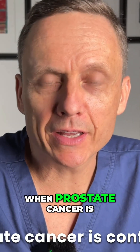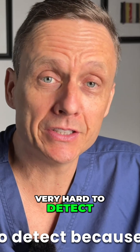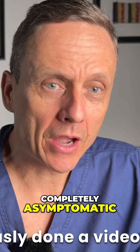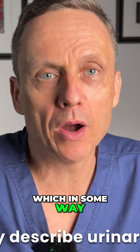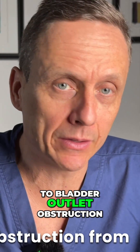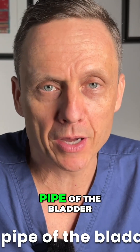But here's the challenge. When prostate cancer is confined to the prostate, it can actually be very hard to detect because it can be completely asymptomatic. I have previously done a video looking at the 10 warning signs of prostate cancer, which in some way described urinary symptoms related to bladder outlet obstruction from compression of the urethra or the outlet pipe of the bladder.